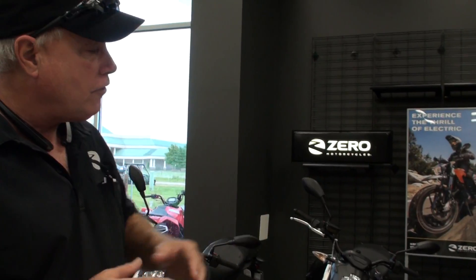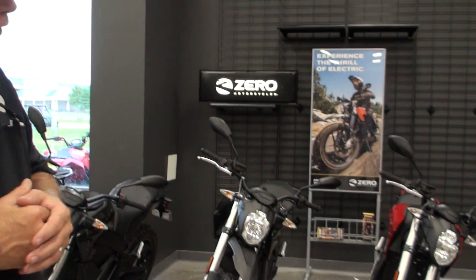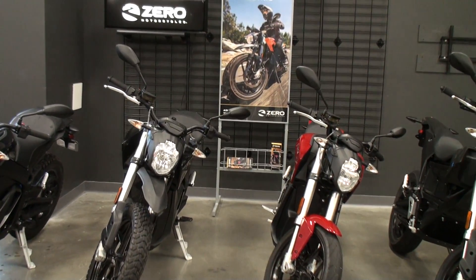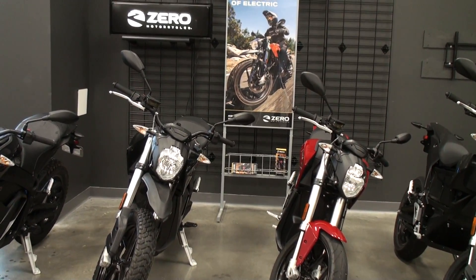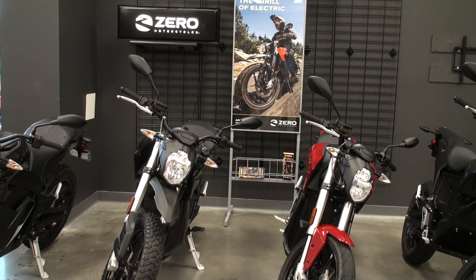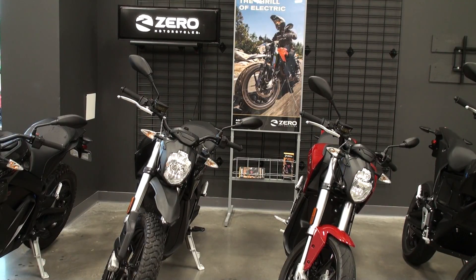On the little FX, you're looking at 70 foot-pounds of torque and 44 horsepower. So it's basically good transportation, especially for people with solar. With that charge tank, if you're in a bigger city or a place that has charging infrastructure — like right here in Springfield, Missouri — there are quite a few, as you can see, and they're gaining more and more every day.